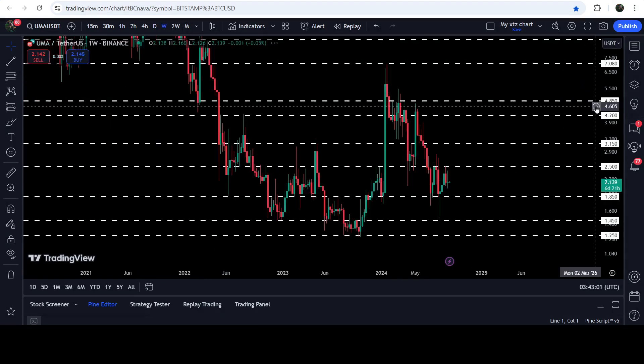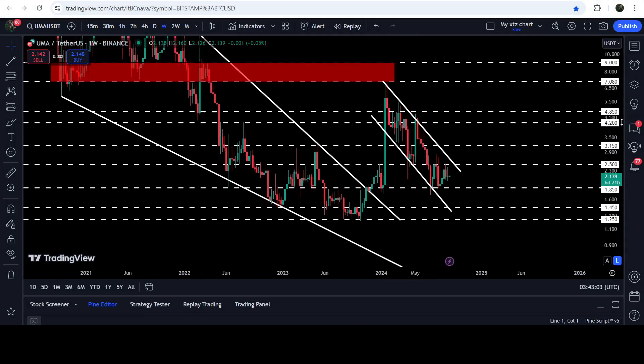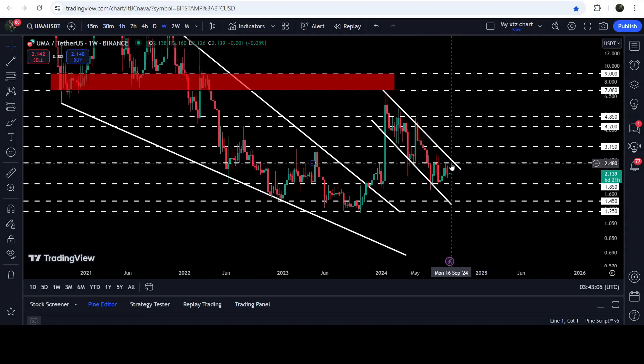If we take a look at the seven-day time frame chart, you can see that this $2.50 resistance has been previously acting as resistance here, resistance here, and resistance here. Therefore it is again a strong resistance level. If the price breaks out this resistance, it can immediately move to the resistance of the channel, approximately at $2.61.